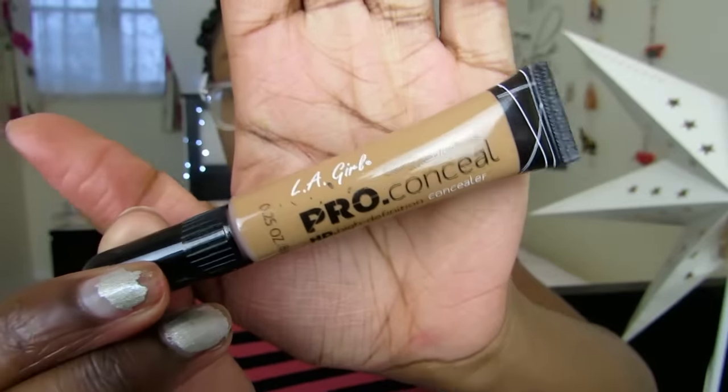Moving on to beauty items, the first is the LA Girl Pro Conceal Concealer. Everyone has raved about this so much. I got it in the shade Toffee because I really wanted to try it — it's supposed to be an amazing concealer, especially for under the eyes. It's actually what I've got under my eyes today. I do really like it — I love the coverage it gives and the consistency. It's really nice and I think it does quite well at brightening.